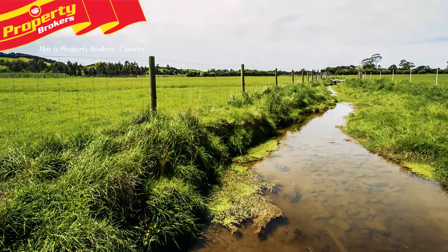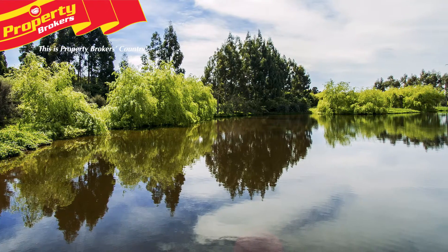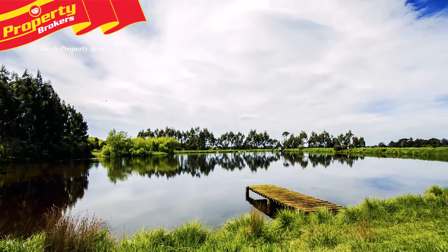Water is supplied to the flats by way of troughs, with water reticulated from a permanent spring which also supplies the dwellings. This water supply underwent major redevelopment in 2005. The balance of the farm is watered by way of dams, springs and permanent streams.